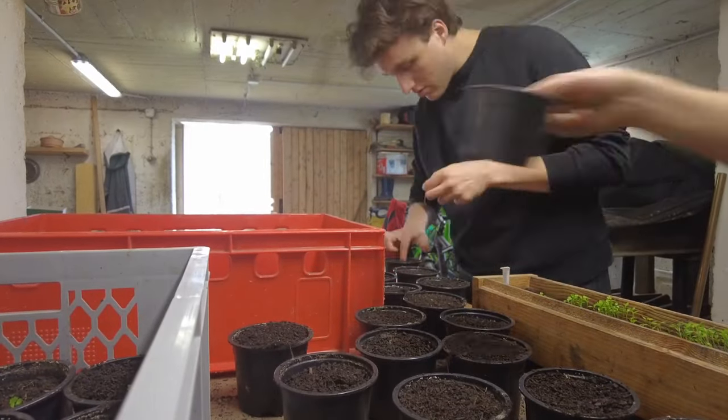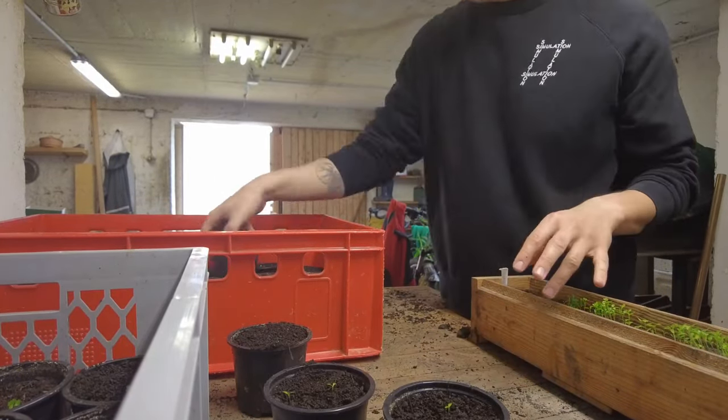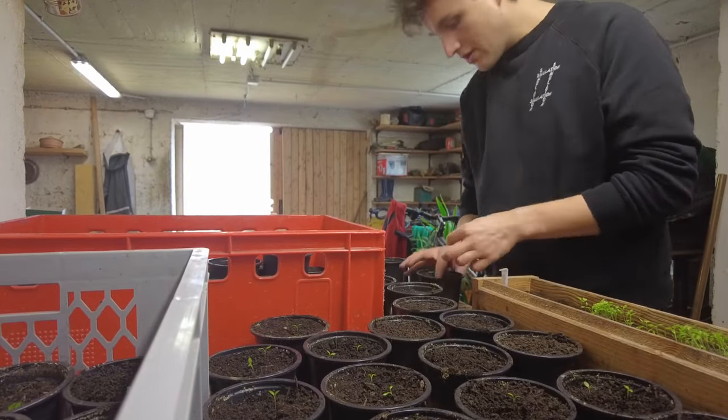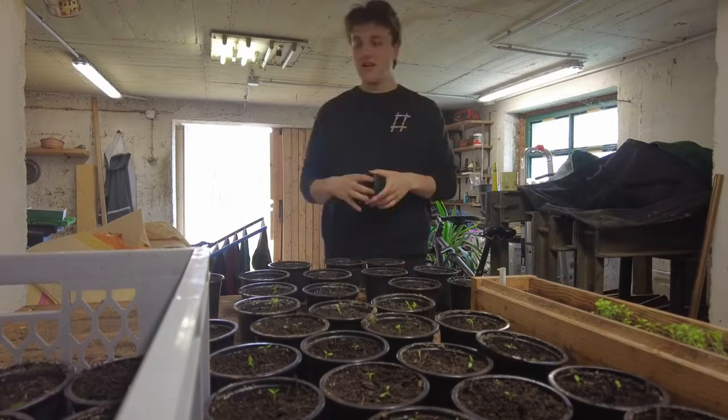Something that has to be done nearly on a daily basis is separating the small upcoming plants from each other and putting them into separate plastic cups, which is an interesting combination of being a tedious job and a meditative work when you are in the flow.